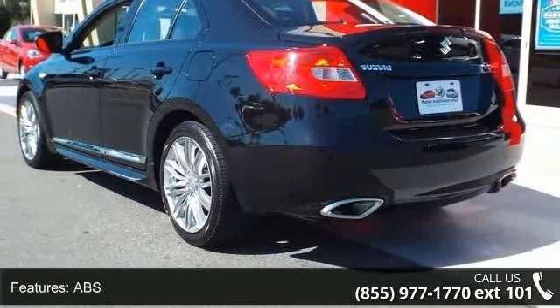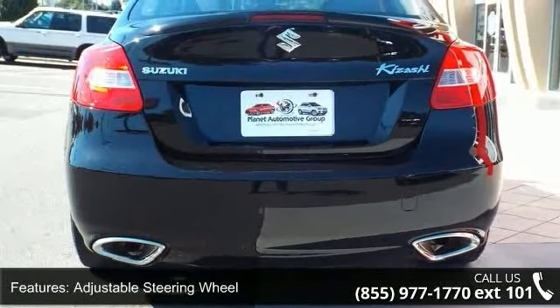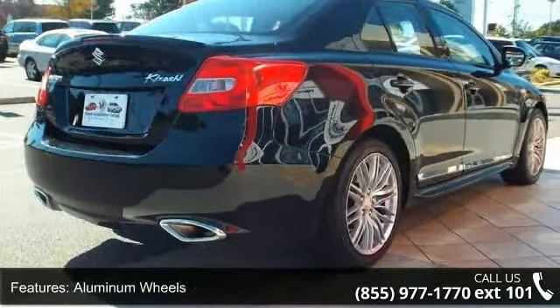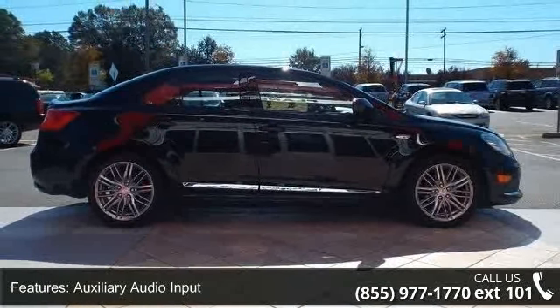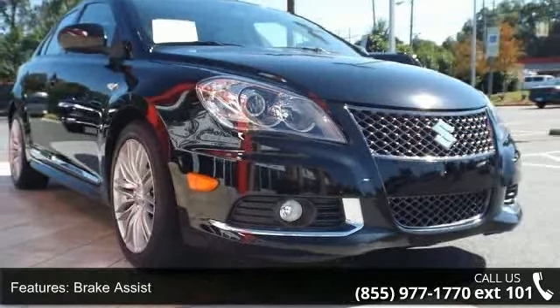Some of the top features included with this vehicle are 4-wheel disc brakes, ABS, adjustable steering wheel, aluminum wheels, auxiliary audio input, brake assist, bucket seats, child safety locks, and climate control. This car won't be available much longer. Call now to schedule a test drive at our dealership.